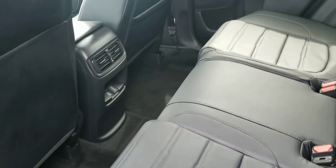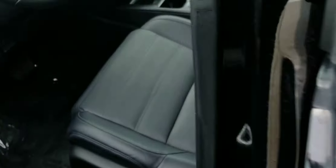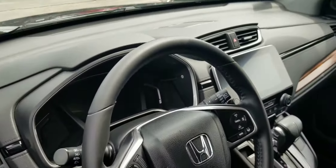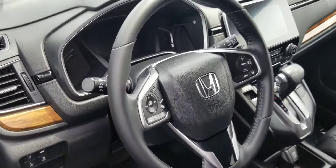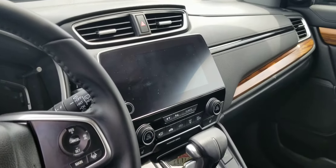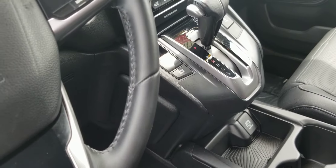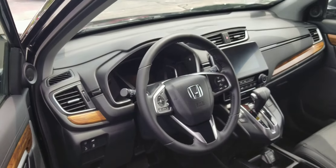Leather seating in the rear, two fast charging USB ports for rear occupants, keyless entry, heated leather seats, leather wrapped steering wheel, large touchscreen audio with Android Auto and Apple CarPlay, automatic transmission, and all your safety systems right at your fingertips.